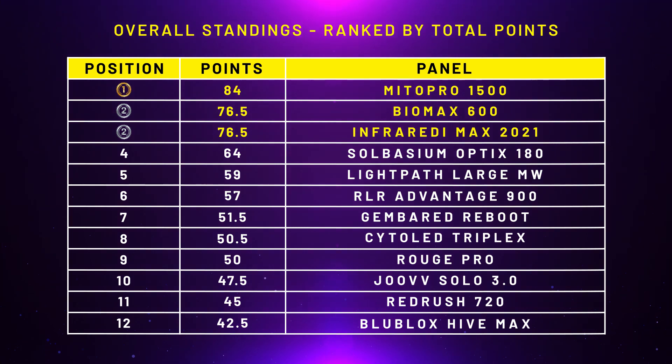LightPath LED placed last in that round, so that gap has now lengthened to five points. Solbacium are looking really good for fourth place. LightPath LED — yeah, a bit of a bummer, it really is a frustrating panel to use, but they are aware of that and working on it. Red Light Rising in the middle in sixth, Gymboread Reboot — quite a basic panel — doing well at seventh. Joovv, I think they moved up one or two positions to tenth but I think they'll come home strong in the everything-else round given the nice design features. Red Rush 720 and Blue Locks Hive in last.